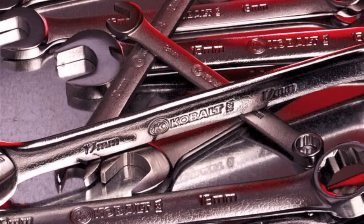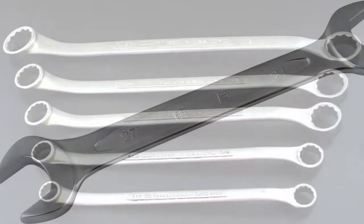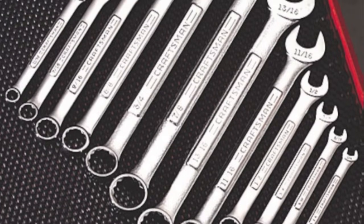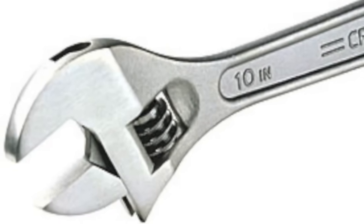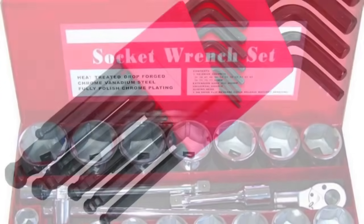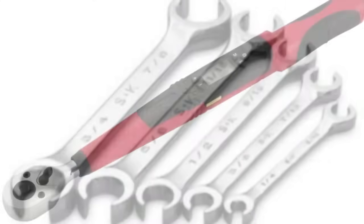There are many styles of wrenches that are used by the small engine mechanic. These include box end wrenches, open end wrenches, combination wrenches, adjustable wrenches, socket wrenches, allen wrenches, flare wrenches, and torque wrenches.